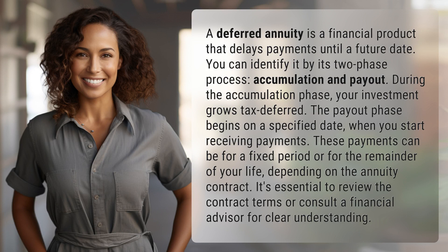During the accumulation phase, your investment grows tax-deferred. The payout phase begins on a specified date when you start receiving payments. These payments can be for a fixed period or for the remainder of your life, depending on the annuity contract.